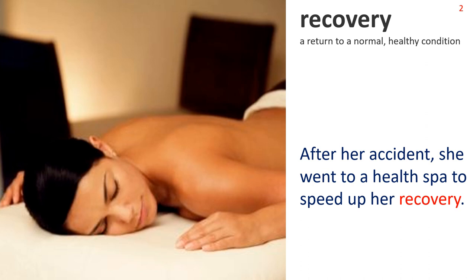Next: Recovery. A return to a normal, healthy condition. We see a woman having a massage treatment. Sentence: After her accident, she went to a health spa to speed up her recovery.